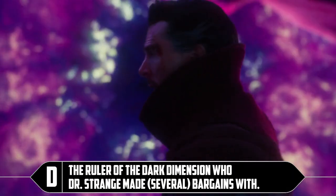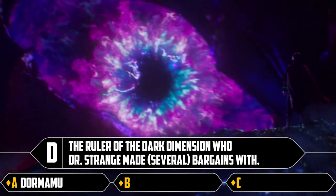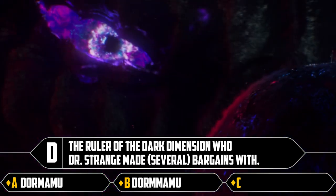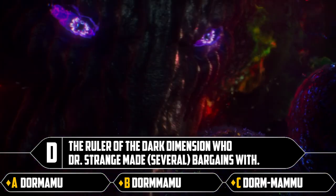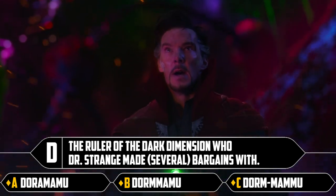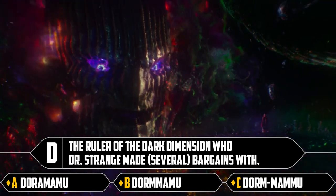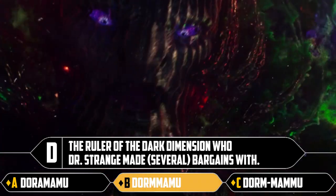D: the ruler of the dark dimension who Doctor Strange made several bargains with. Dormammu. This is more like a spelling test than anything else because we know it's Dormammu — it's all one word. I picked the middle one and that's correct.